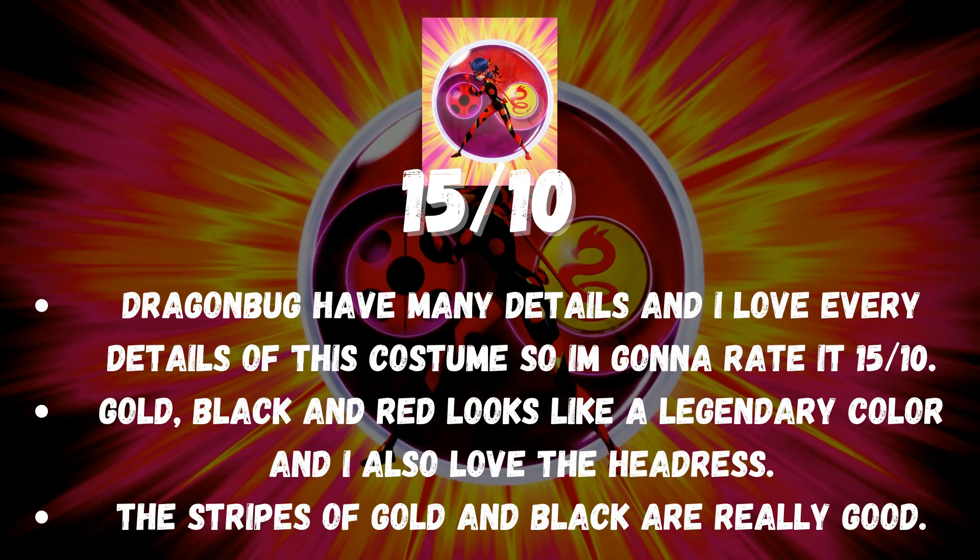Dragon Bug has many details and I love every detail of this costume so I'm gonna rate it 15 out of 10. Gold, black and red looks like a legendary color combination and I also love the headdress. The stripes of gold and black are really good.